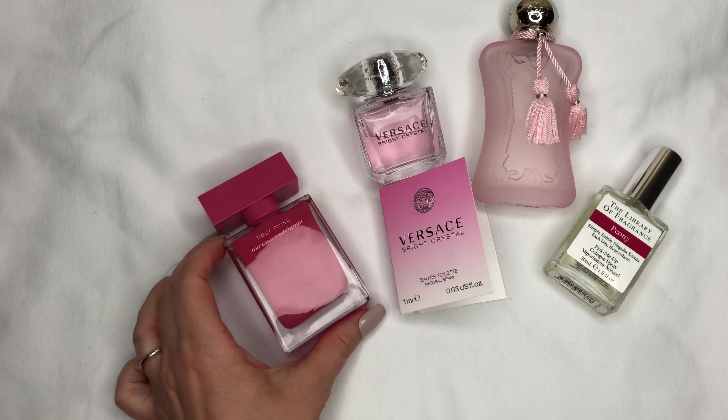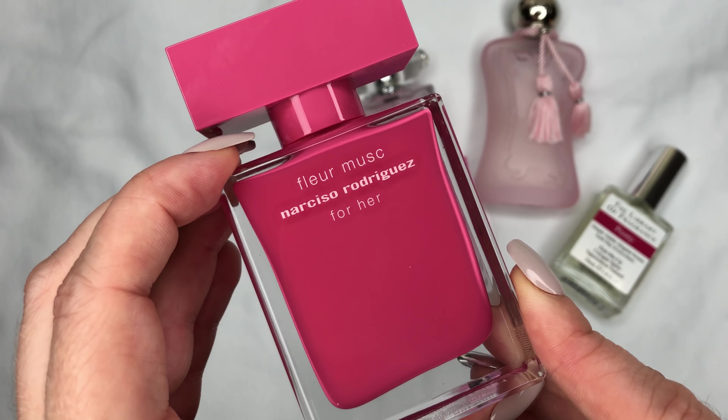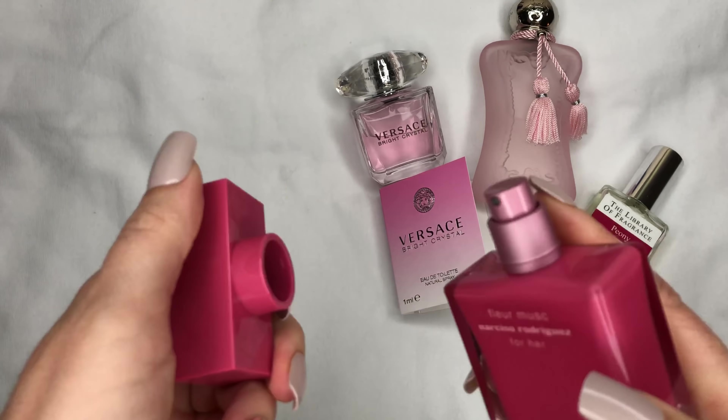You can layer it with pure musk, for example — I think it's a nice combination. Great price tag. Peony by A Library of Fragrance.